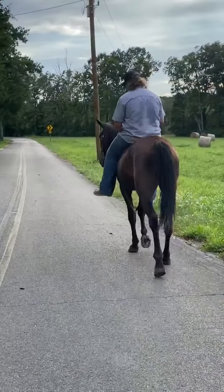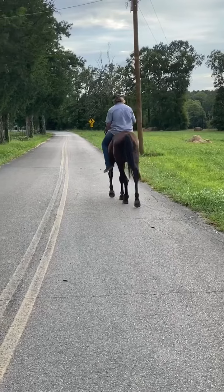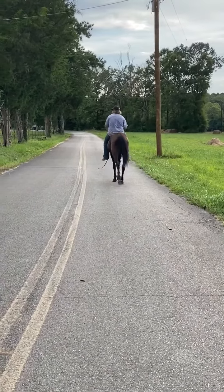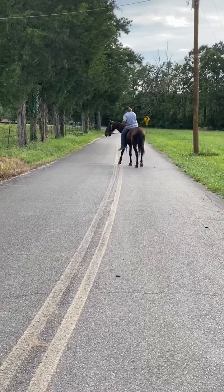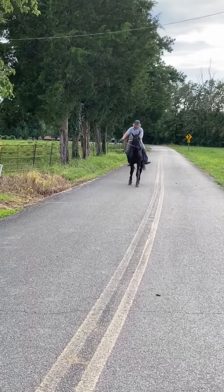This here will be a seven-year-old Standardbred gelding. Super nice, super easy going, seems to hit the ground 100% sound. He does have a big ankle, but it doesn't seem to bother him or affect his soundness whatsoever. Pretty nice little horse right here.